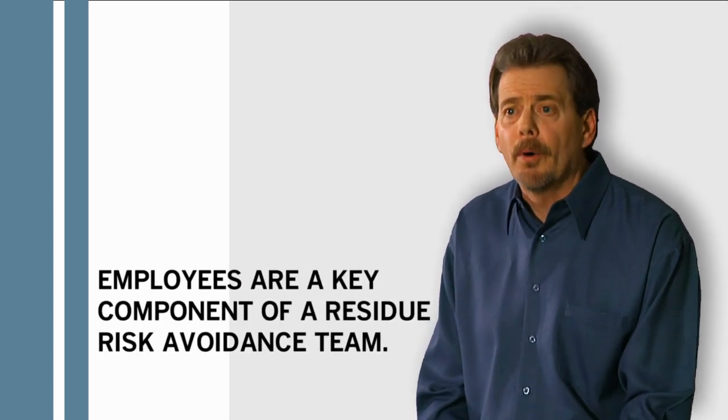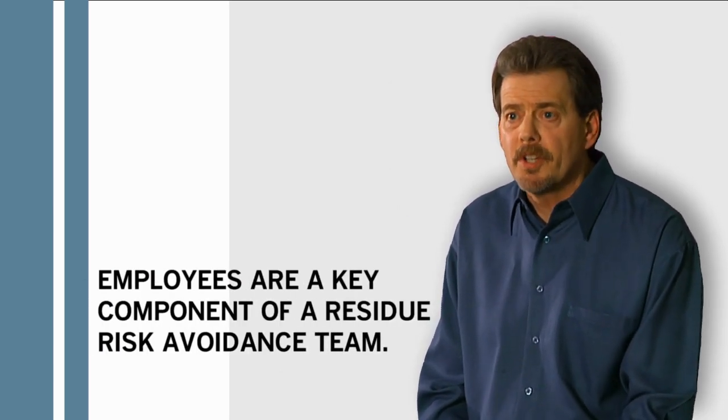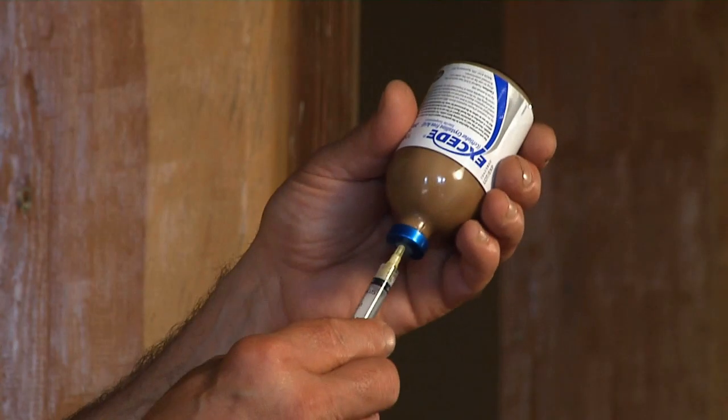Employees are definitely a key component of the team when we look at residue risk avoidance. We need to remember: drugs don't cause residues — people cause residues. And we need to realize that if we follow label directions on approved products, they have the milk and meat withdrawals that have been approved by the FDA. Employees and people on the dairies are the ones that are giving shots, and human errors occur.